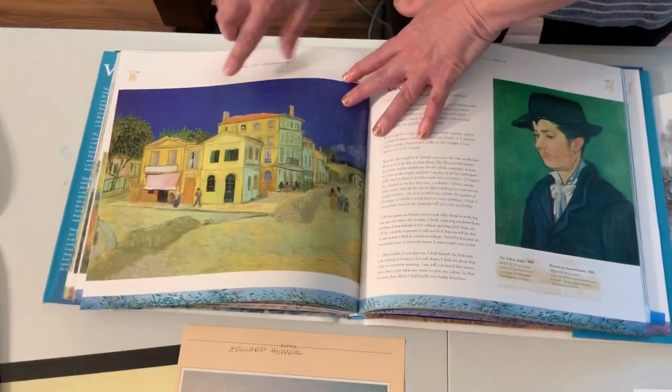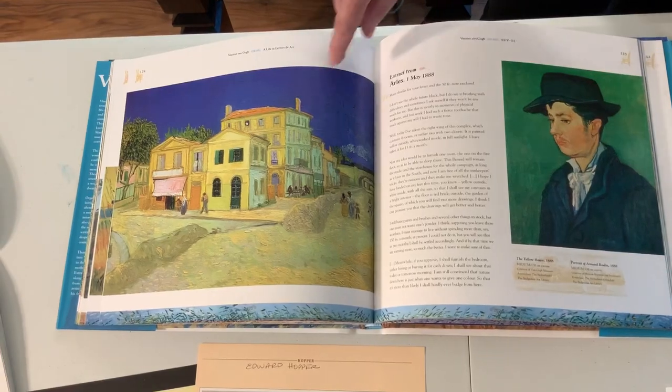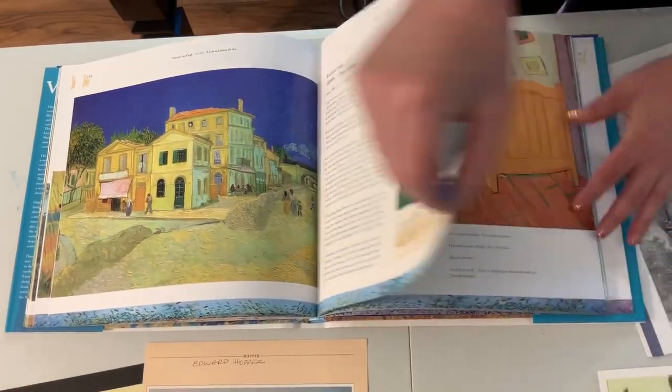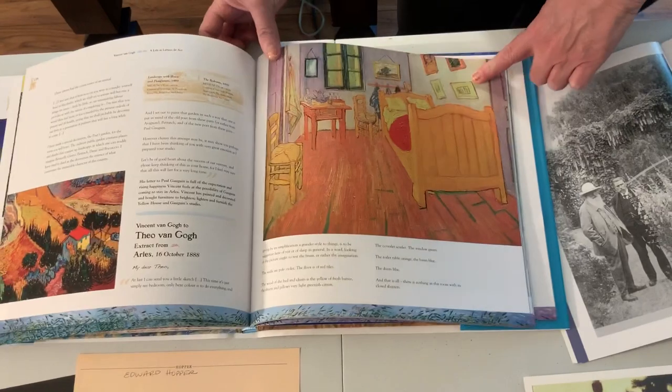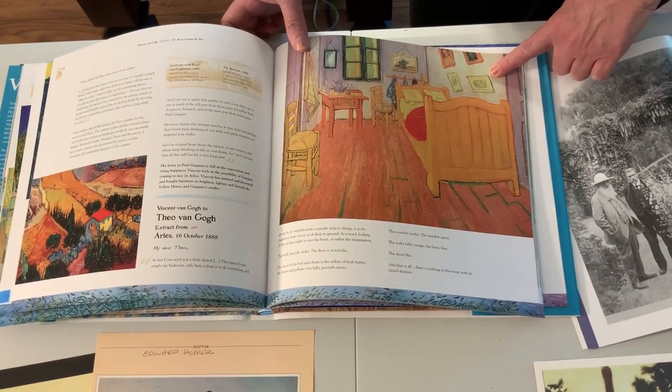Now Van Gogh — we all know him. This is the yellow house that he lived in, and he painted it. This is his room that he painted. It's a very famous painting. I know you've seen that before.